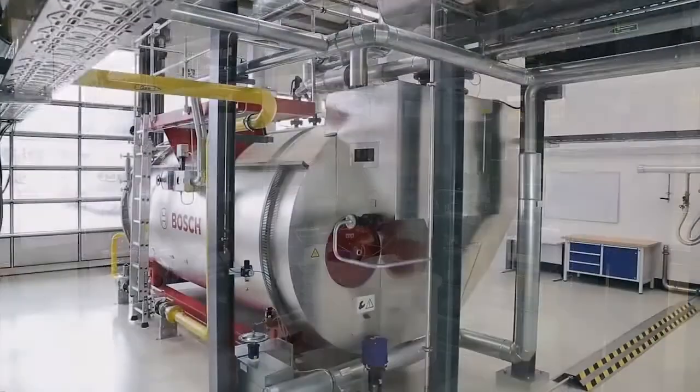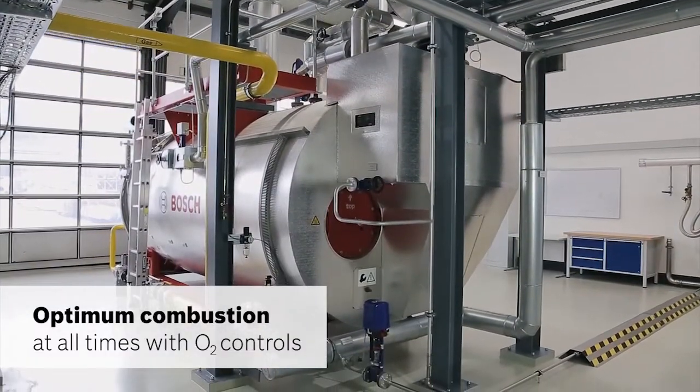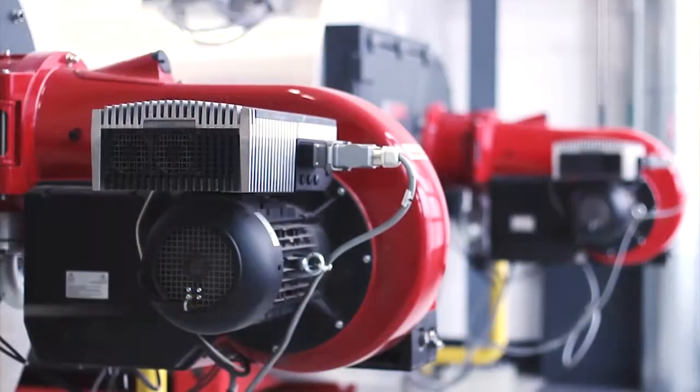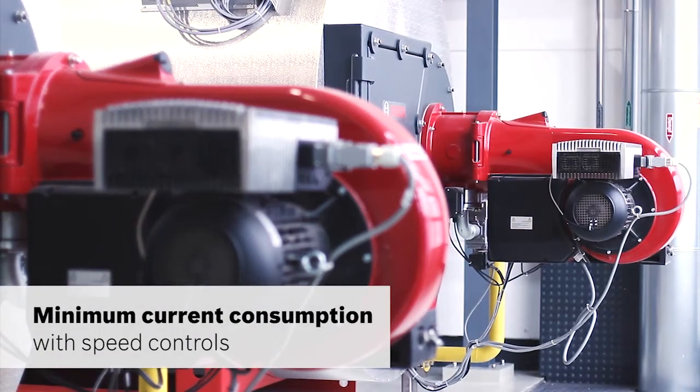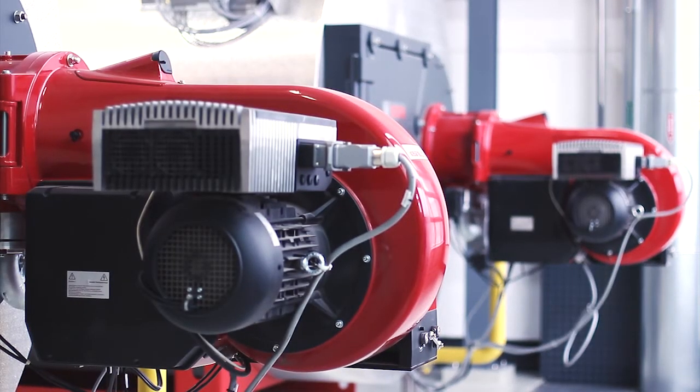By continuously measuring the oxygen content in the flue gas, the combustion is always controlled at the optimum operating point. The natural gas-fired burners with speed-controlled fans ensure reduced current consumption in the part load range.